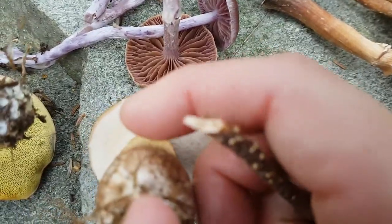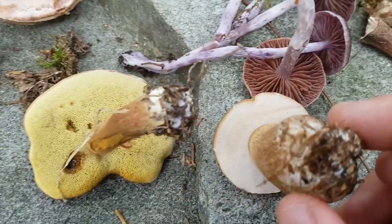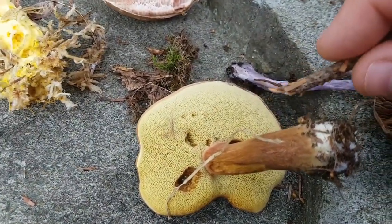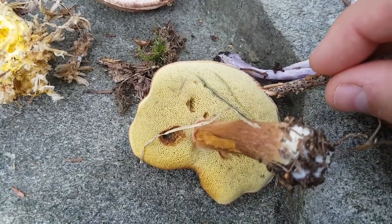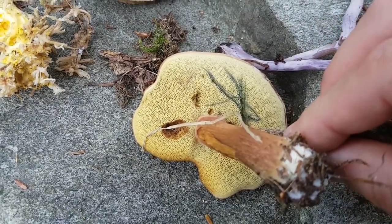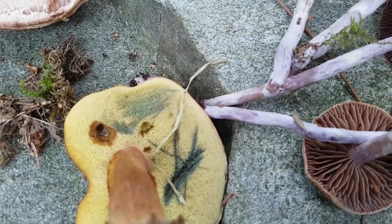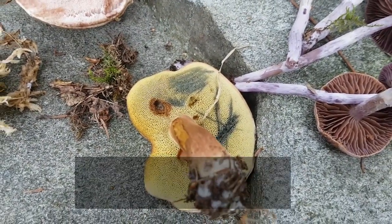If you take a twig and do a scratch on the pore surface underneath, give it a second and watch it. This one doesn't seem to be doing a whole lot — it bruised it slightly, no big deal. Take a look at this one when I scratch the surface — it almost instantly turns blue. See how that's turning blue? The rule of thumb is: if it turns blue, so will you.